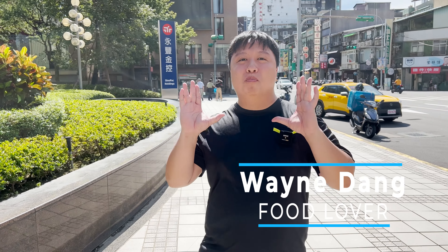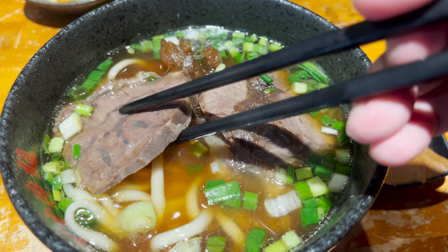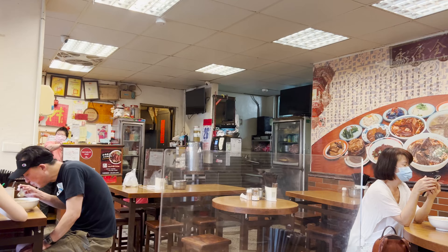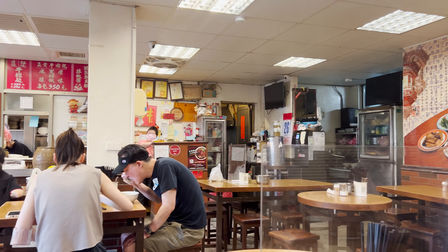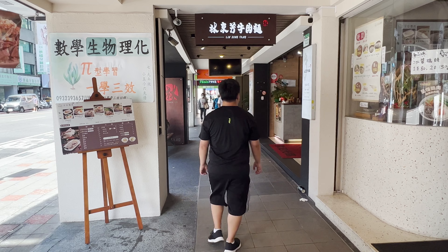In today's video we're going on a Michelin adventure where we try out three different beef noodle soup restaurants to see exactly just how amazing they really are. It's gonna be a fun-filled video so I hope you stay tuned and let's look at some beef noodle soup. For the first restaurant we're going to, it's called Ling Dong Fan, right behind me. Let's go!